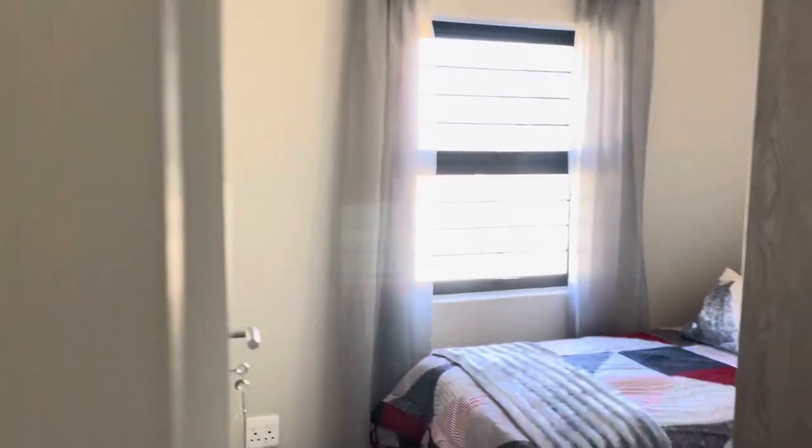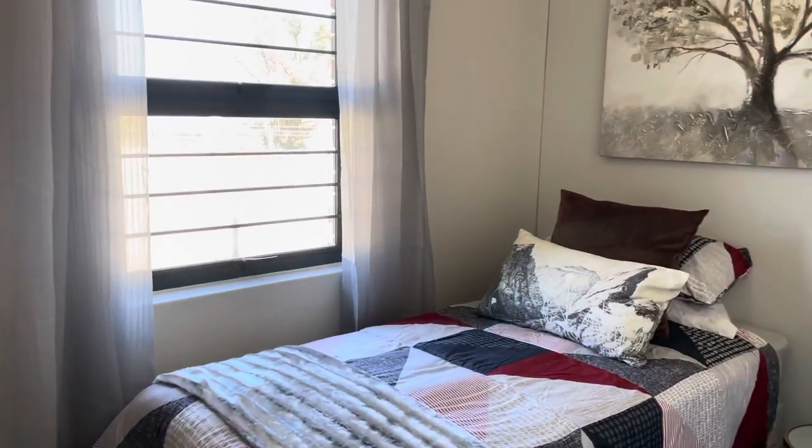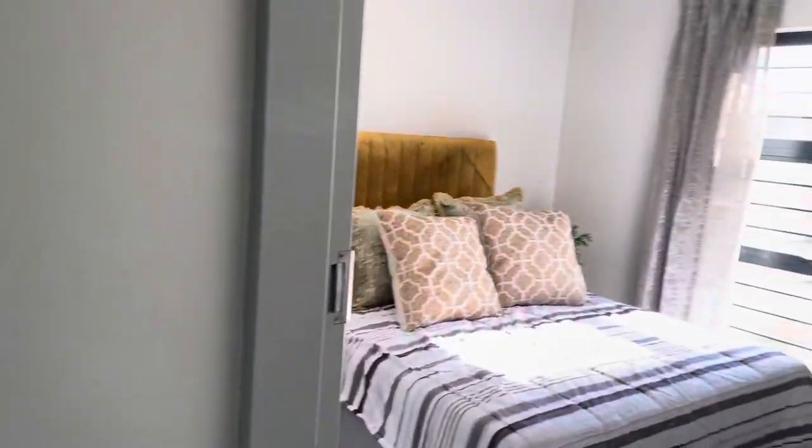To the right of it you have the second bedroom, and if we follow through the hallway we get to the main bedroom.